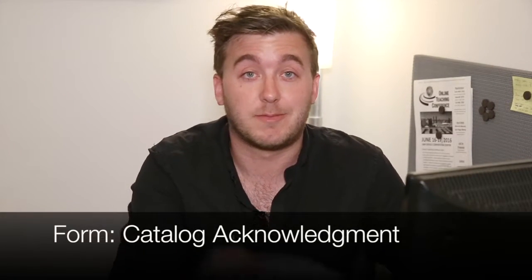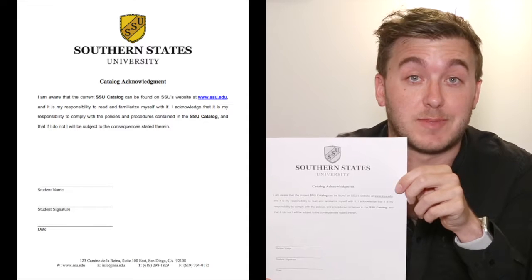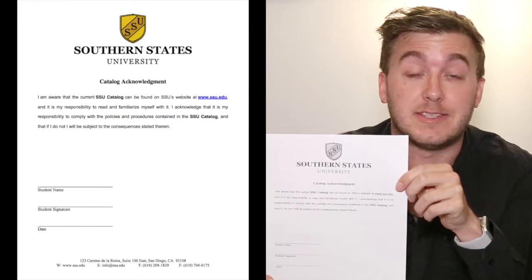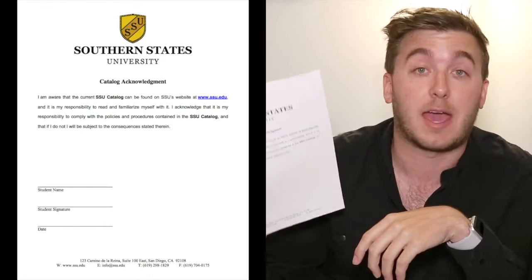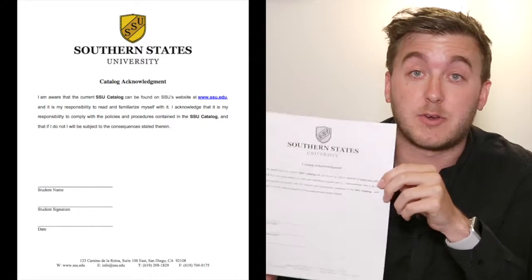The first form that I want to go over with you is the catalog acknowledgement form. You'll be able to find these forms if you go to the SSU website. There's a tab called resources and underneath that tab there is a list of forms. One of those forms is the catalog acknowledgement form. This is just saying that you've reviewed the catalog and agree to be bound by the policies. This is a form that is required of you to be able to attend Southern States University, so we'll need that form right away.